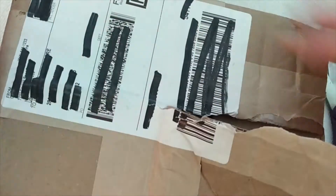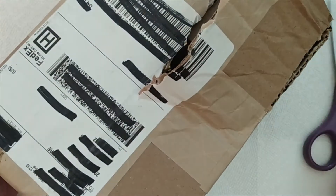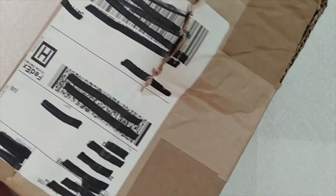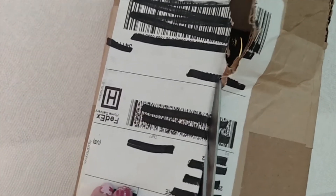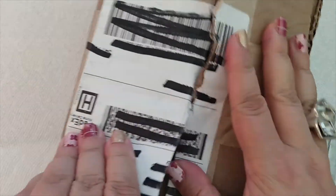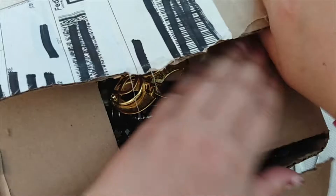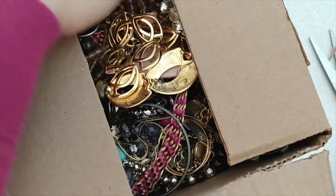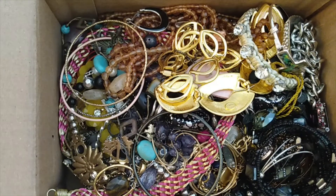It's been a minute since I had one of these. I've been recovering from surgery, and I had to go right back to work. So I'm still recovering a little bit. I'm still a little swollen and bruised, but I'm making it work. Let's just hop right into this blue box and see what we've got here.